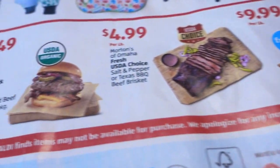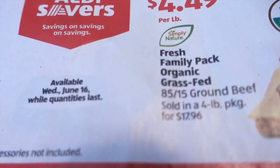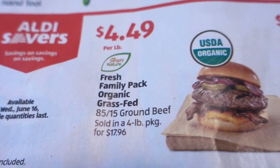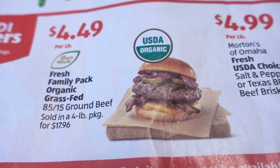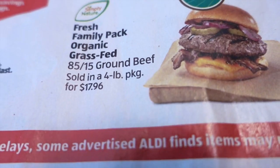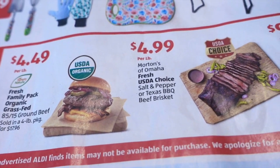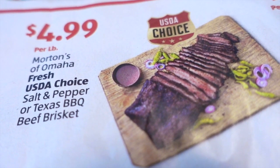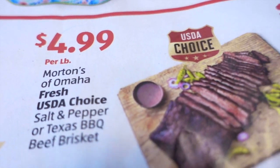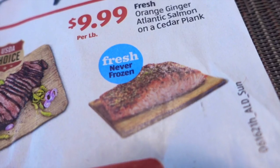They had some food items on the bottom that I'll talk about real quickly. It looks like these are available June 16th — not till Wednesday. A family pack of organic grass-fed beef, so that's $4.49 a pound, sold in a four-pound package for $17.96 — that is really good. I always get our organic beef at Aldi; it's just way cheaper. And then they have Morton's of Omaha fresh USDA choice salt and pepper or Texas barbecue beef brisket for $9.99 a pound. And then $9.99 for orange ginger Atlantic salmon on a cedar plank — very, very nice. I always love the salmon at Aldi.